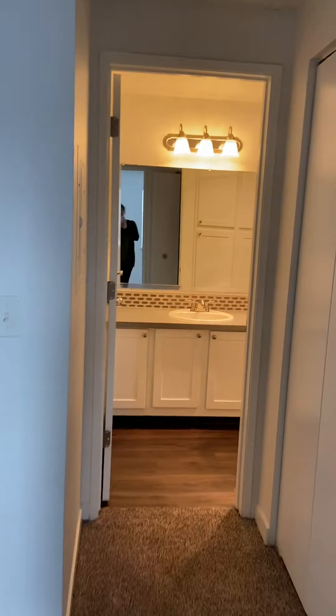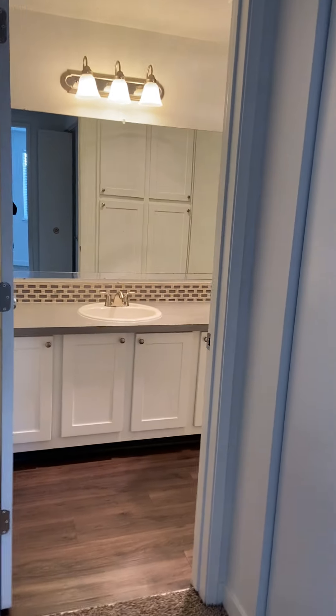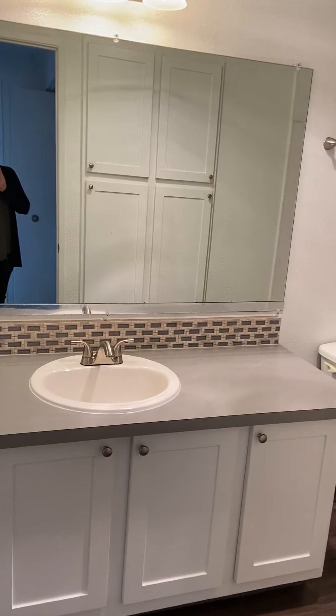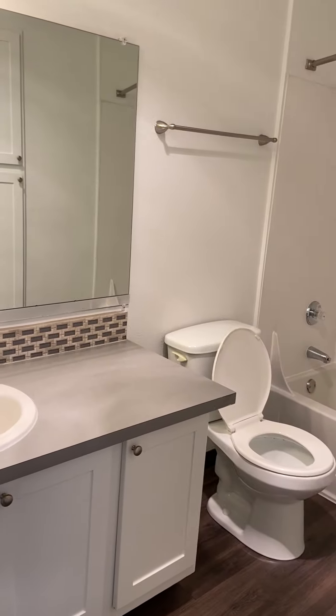And we have a washer and dryer, full-size. Bathroom — it's a nicely sized tub and shower.